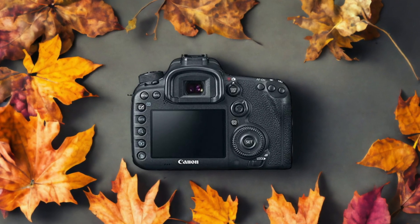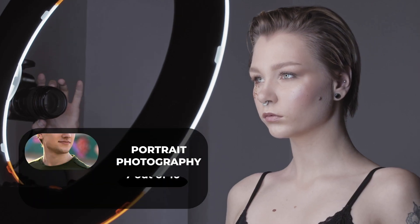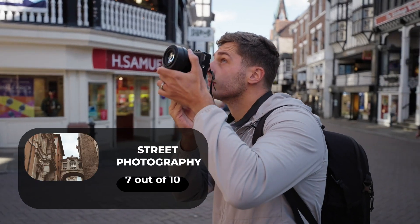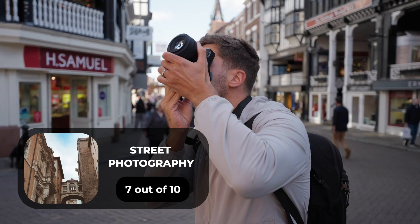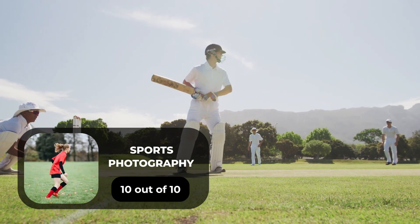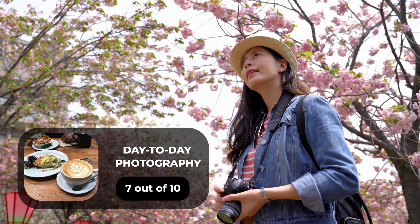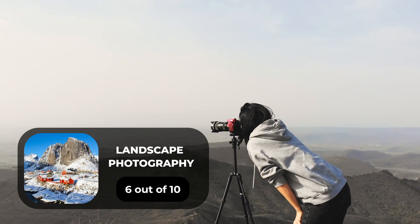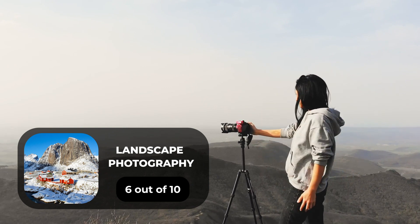Here are our ratings for the Canon 7D Mark II. For portrait photography, we give it a 7 out of 10. For street photography, we give it a 7 out of 10. For sports photography, we give it a 10 out of 10. For day-to-day photography, we give it a 7 out of 10. For landscape photography, we give it a 6 out of 10.